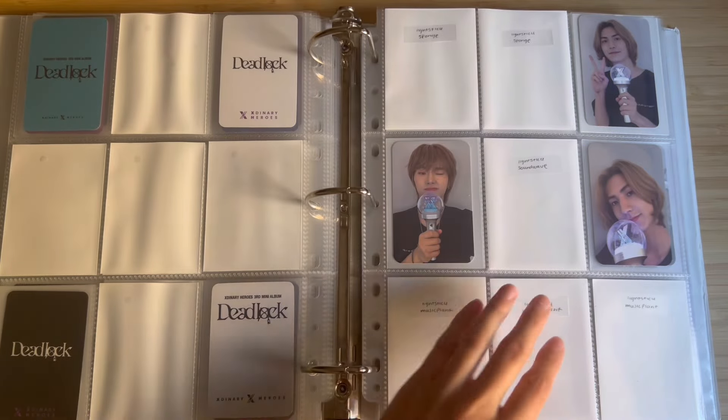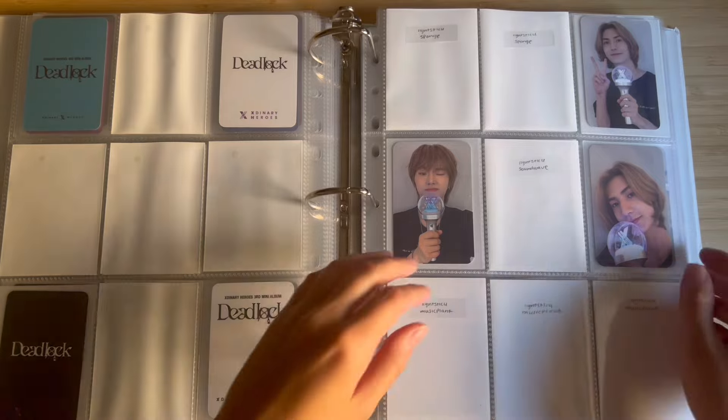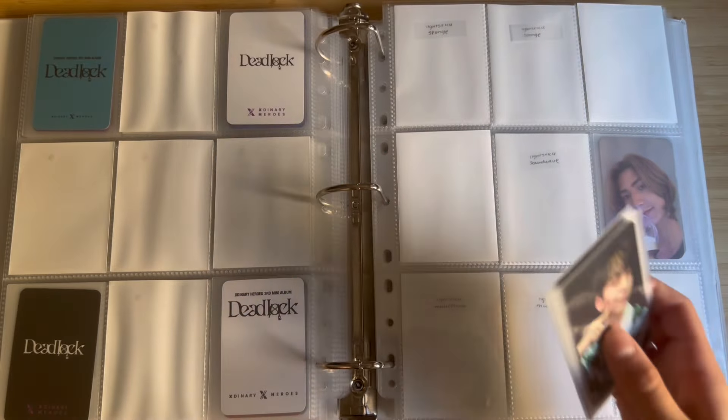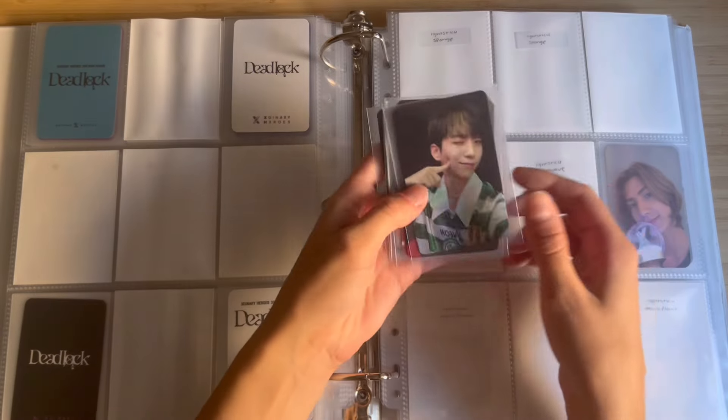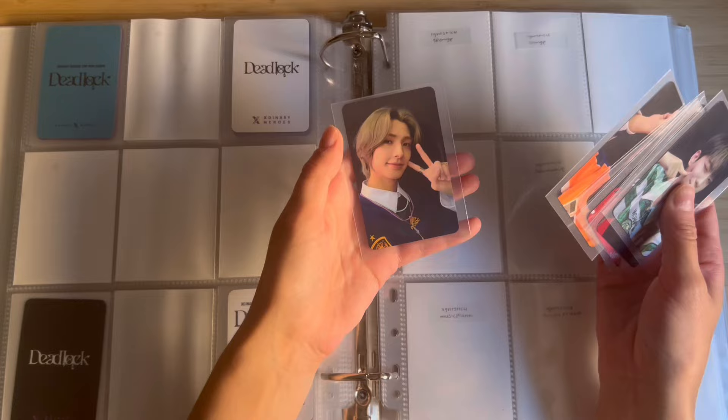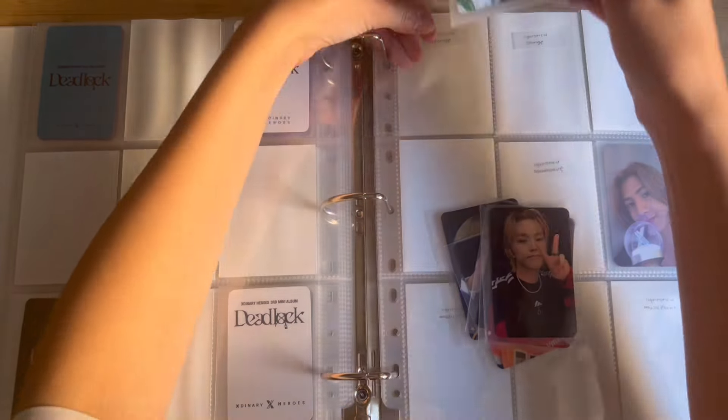These two might be the Music Plant lucky draws — this one might be Apple Music and that might be Sound Wave, but if I'm wrong it'll be on screen. I have the Deadlock MD Collect Book and I got the photo card set for OT6, so I'm going to store it.